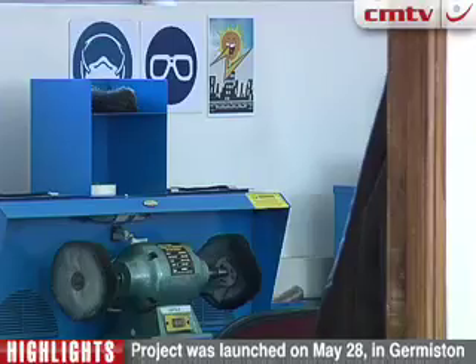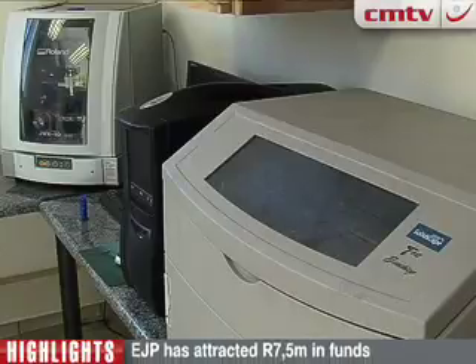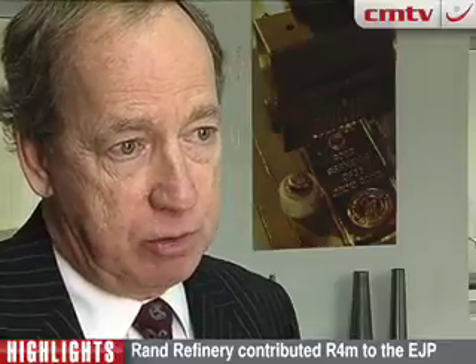Rand Refinery MD Jeff Miller tells us why the company decided to house, sponsor and support the project. Part of the dovetailing that took place with our beneficiation was to look at our corporate social responsibility. And the best way we could do it is to help the gold manufacturers on our site — and that's exactly what we've done by setting up this facility.